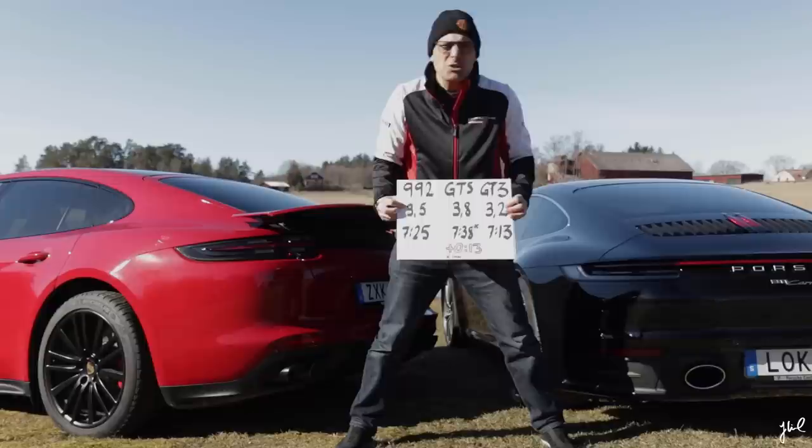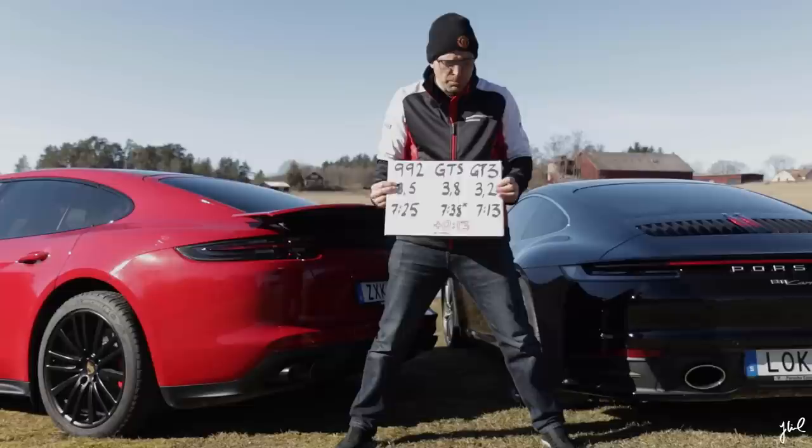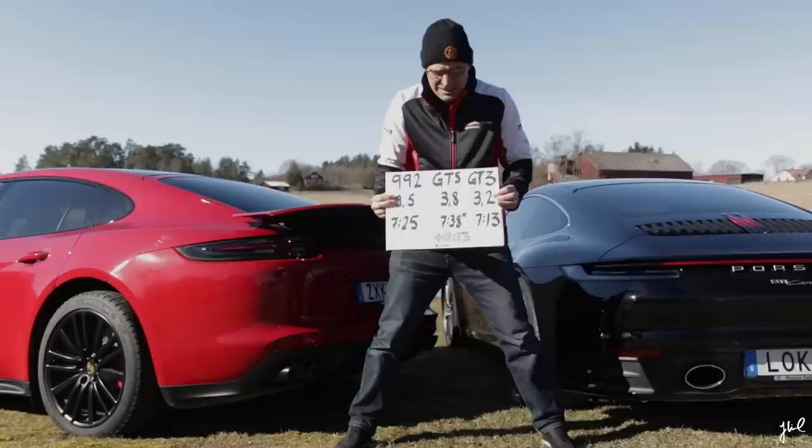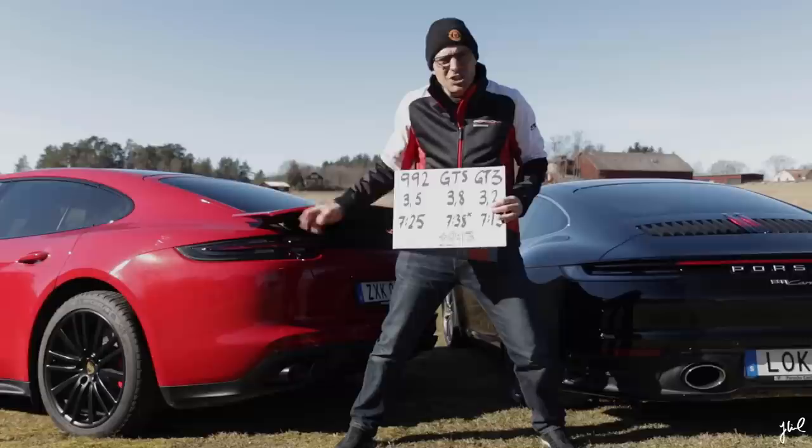The 992 does 0-200 in 3.5 seconds, and the Panamera in 3.8 — actually the same as the Turbo — and a PDK-equipped 991.2 GT3 in 3.2 seconds. Looking at the Nordschleife lap times: 7:25 for the 992 and 7:38 for the Turbo, and looking at the GT3, 7:13.